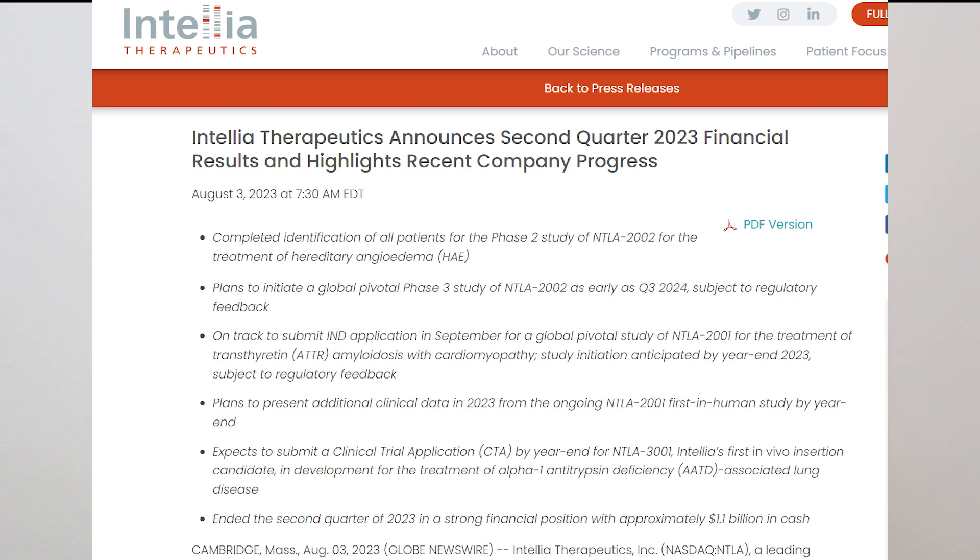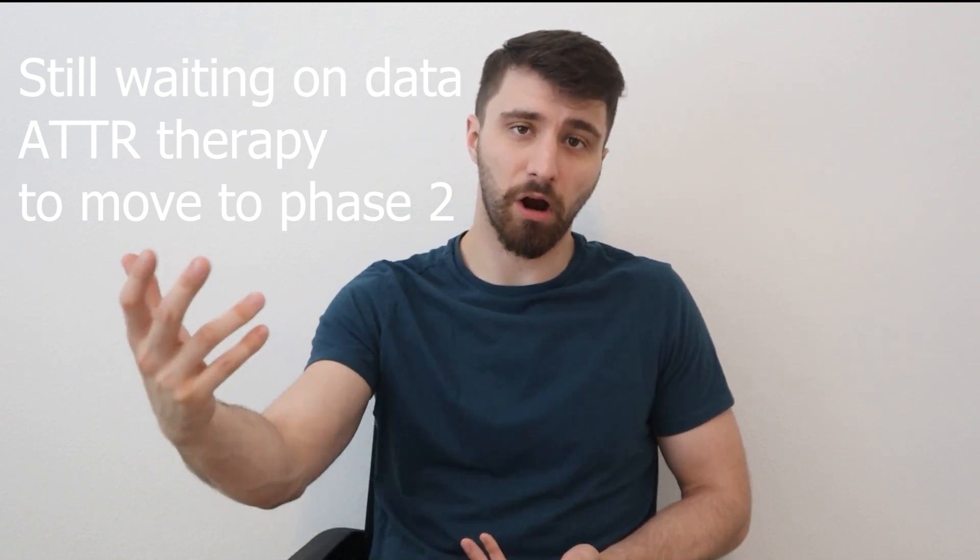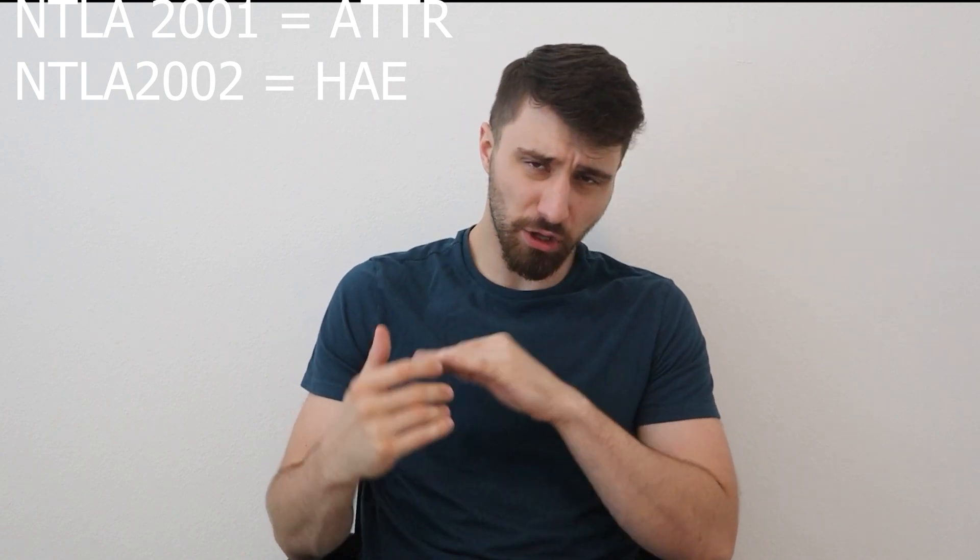Right now NTLA-2001 is in late Phase 1 testing, looking to move to Phase 2. A data report is scheduled to come out at the end of 2023 that will report any adverse reactions, side effects from treatment, and more efficacious data regarding reduction in disease burden.